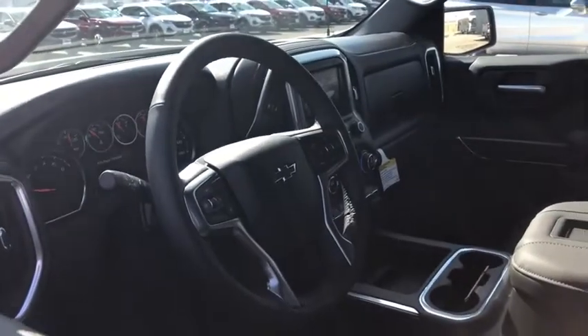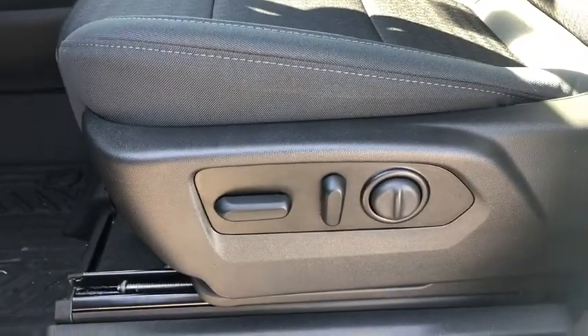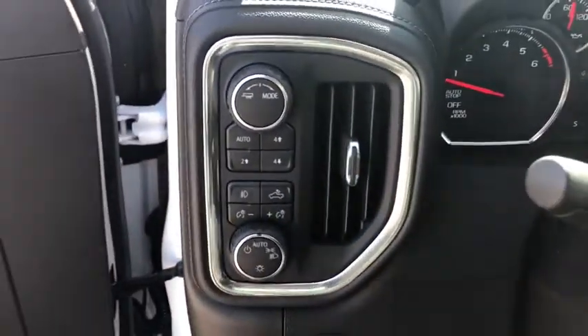Here are some of this vehicle's great options: traction control, remote engine start, steering wheel audio controls, dual airbags, leather-wrapped steering wheel, alloy wheels, power steering, four-wheel disc brakes, floor mats, and center armrests.